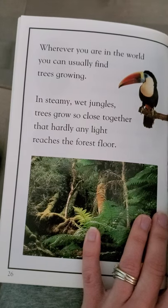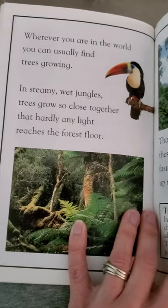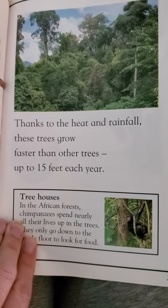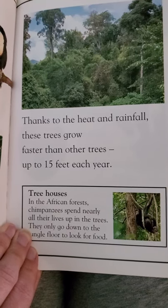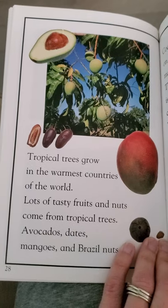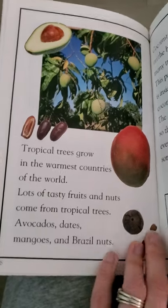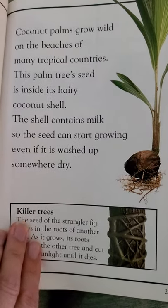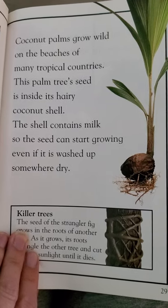Wherever you are in the world, you can usually find trees growing. In steamy, wet jungles, trees grow so close together that hardly any light reaches the forest floor. Thanks to the heat and rainfall, these trees grow faster than other trees — up to 15 feet each year. In the African forest, chimpanzees spend nearly all their lives up in the trees, only going down to the jungle floor to look for food. Tropical trees grow in the warmest countries of the world, producing tasty fruits and nuts like avocados, dates, mangoes, and Brazil nuts. Coconut palms grow wild on the beaches of many tropical countries. This palm tree's seed is inside its hairy coconut shell, which contains milk so the seed can start growing even if it's washed up somewhere dry.